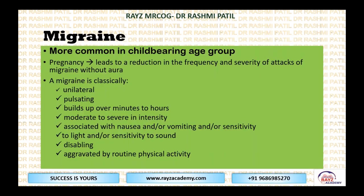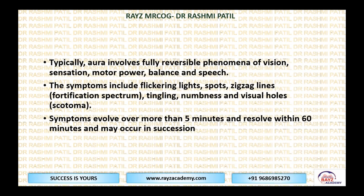Migraine is more common in the child-bearing age group. Pregnancy leads to reduction in the frequency and severity of migraine attacks without aura. Migraine is classically unilateral, pulsating, builds up over minutes to hours, moderate to severe intensity, associated with nausea, vomiting, sensitivity to light or sound, and can make the person disabled, aggravated by routine physical activity. The aura is a fully reversible phenomenon involving vision, sensation, motor power, balance, and speech.